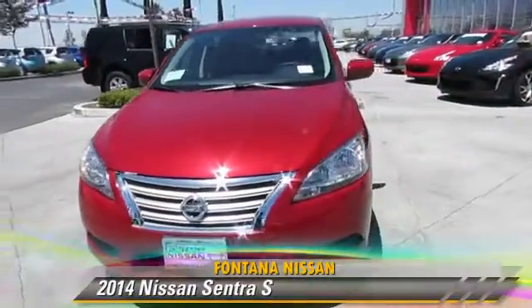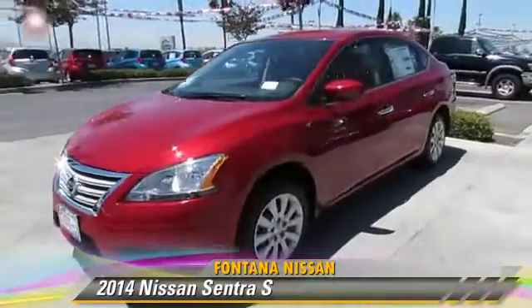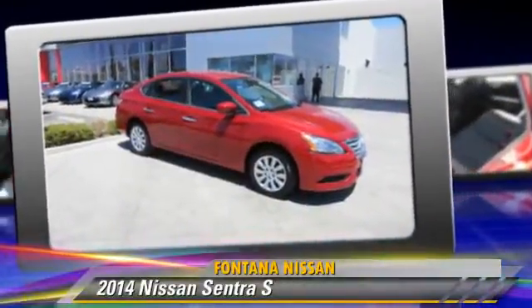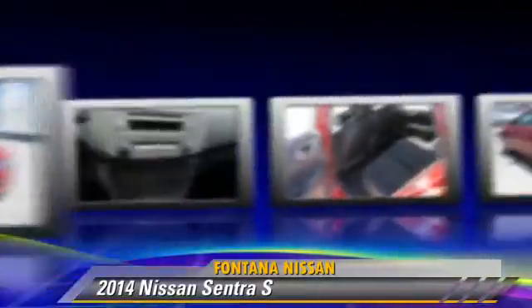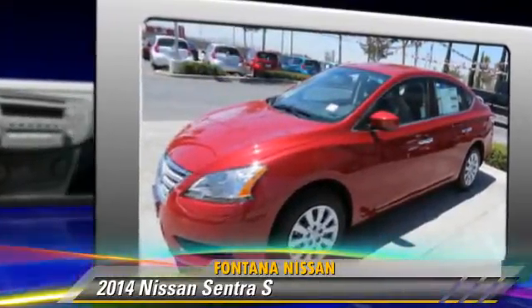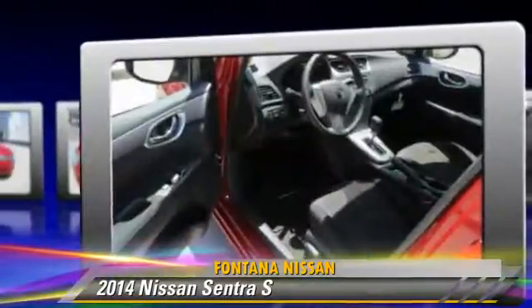The 2014 Nissan Sentra, powered by a 1.8-liter four-cylinder engine with a continuously variable transmission — this vehicle is well equipped. Give us a call to schedule your test drive today.